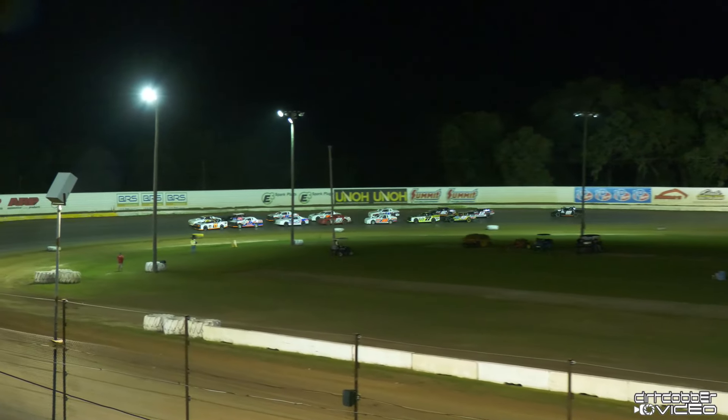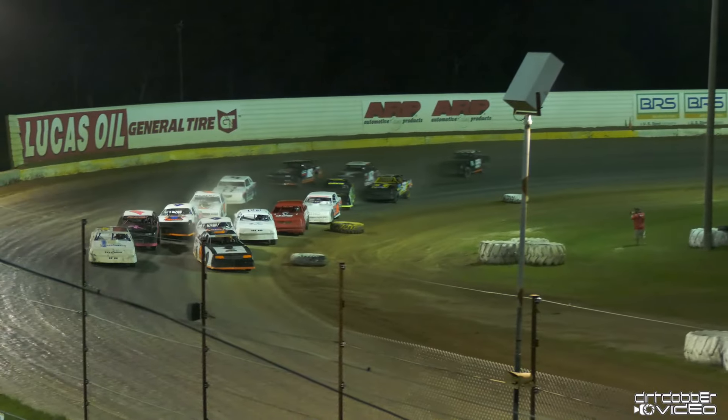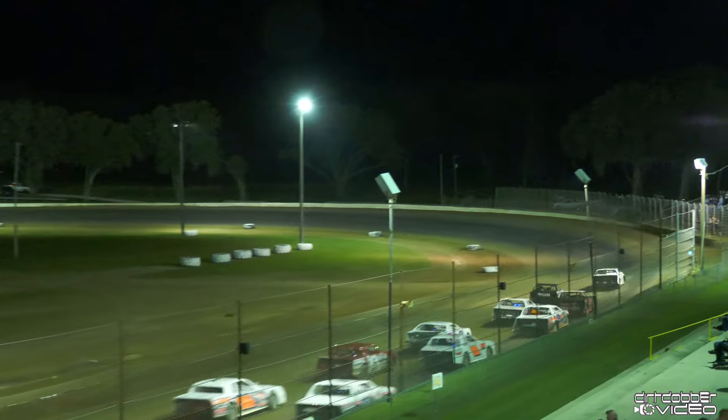That's it. One of them's got an X on it, the 9X, and the other one's just a straight-up 9. Here we go. Feature number one here for the Borderline Brawl qualifying features here tonight.